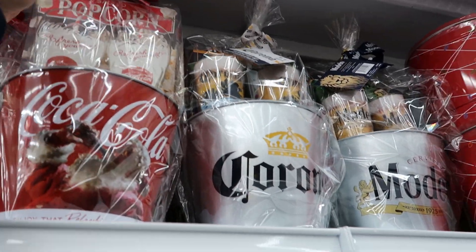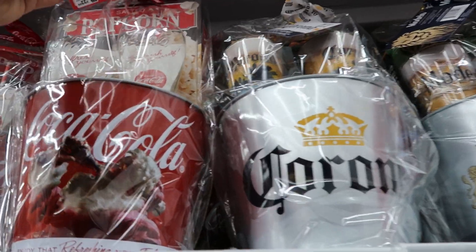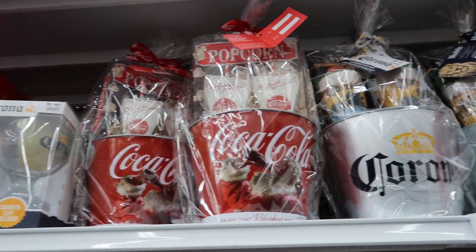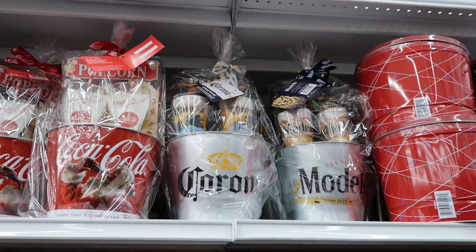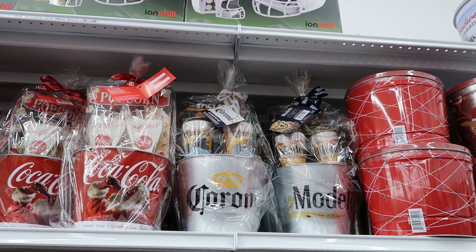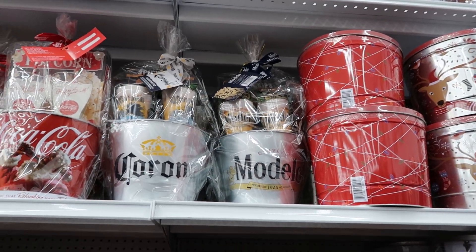Then they also have tin baskets up here — they have a Coca-Cola and a Corona. The Coca-Cola is $22.99: you get two glasses and what looks like a box of popcorn and the tin. This one is $21.99 as well — you get two glasses and some snacks like spicy chips and pretzels with the tin. And the same thing with the Modelo.